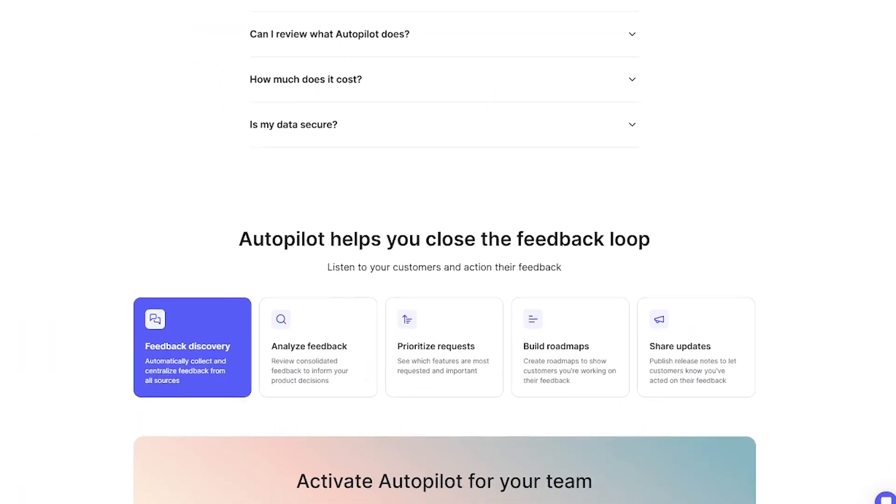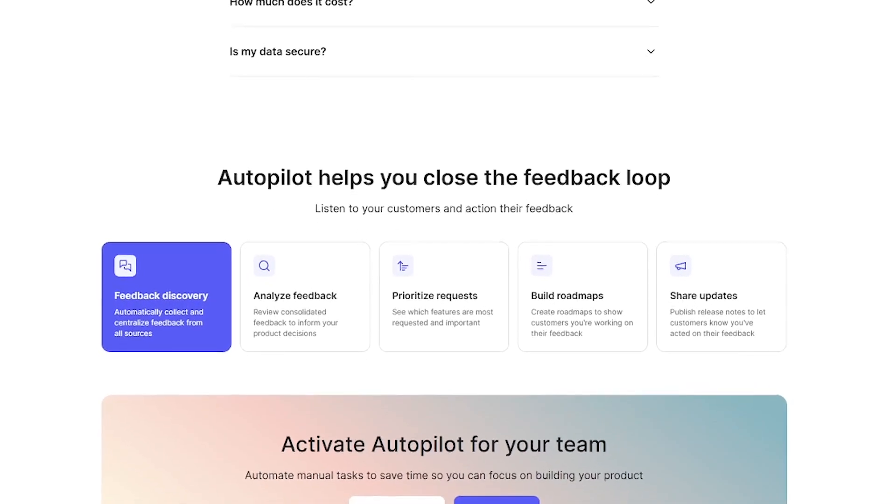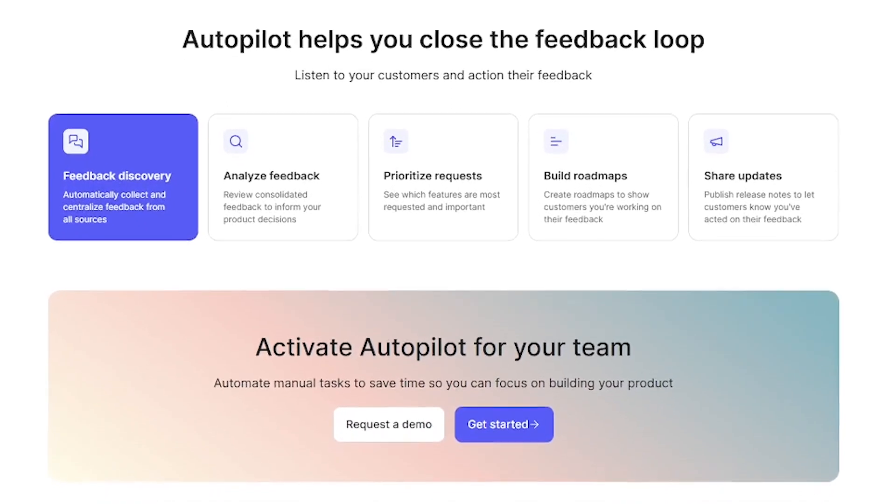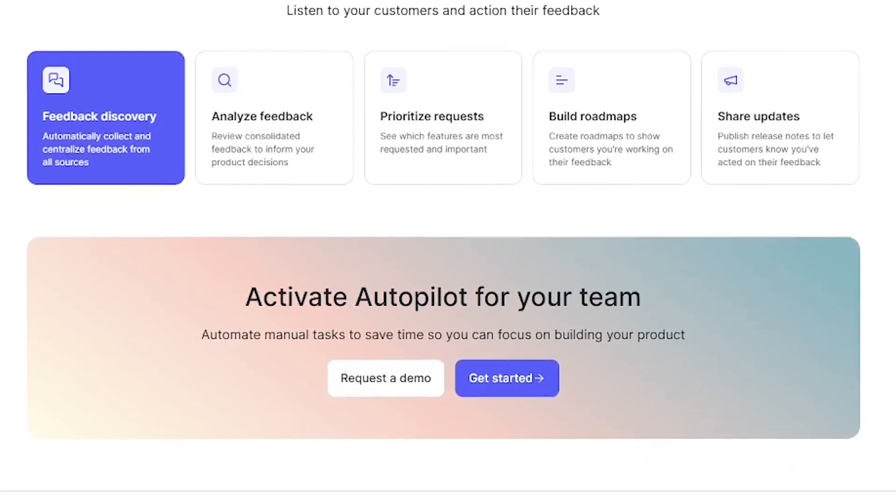Key features include automatic feedback tagging and grouping, AI-generated replies and summaries, seamless integrations with CRMs and chat tools, always up-to-date product insights, and no manual tagging or inbox triage.